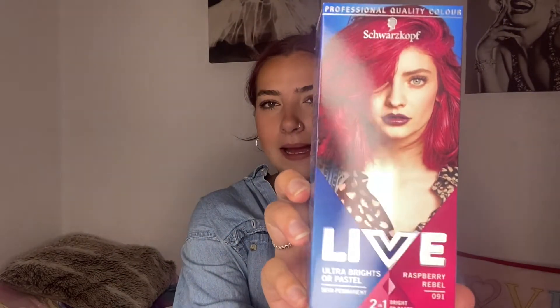As you know I've got purpley hair at the moment. It's the Raspberry Rebel from Live — it's a semi-permanent hair dye. It costs about £4.50 a box and I've actually been bulk buying because I do need my roots topping up quite often. I'm going to go over the ends as well this time.